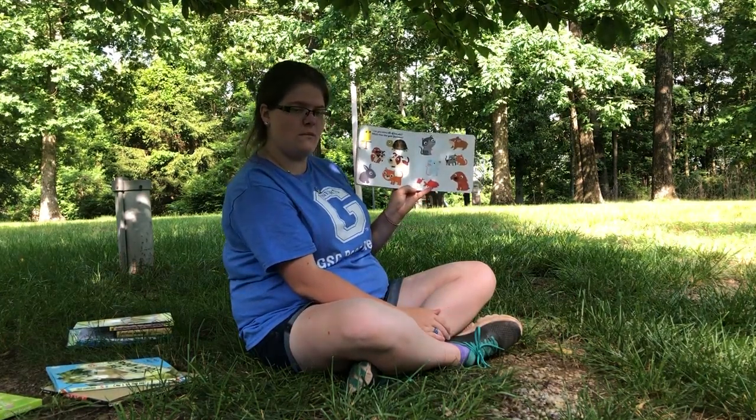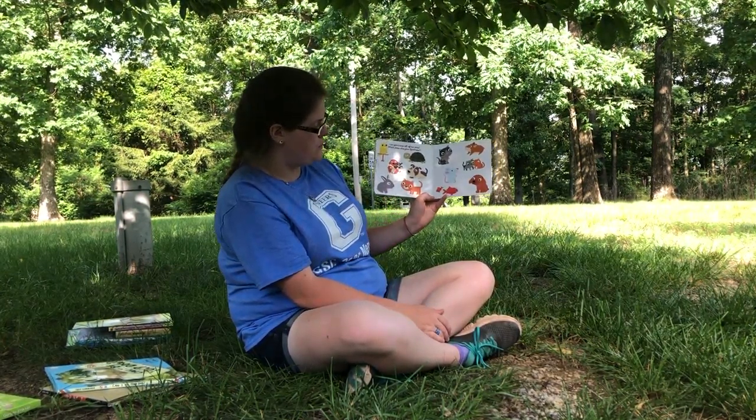Can you name all of the pets? Which ones are your favorite? So let's go through our pets again.